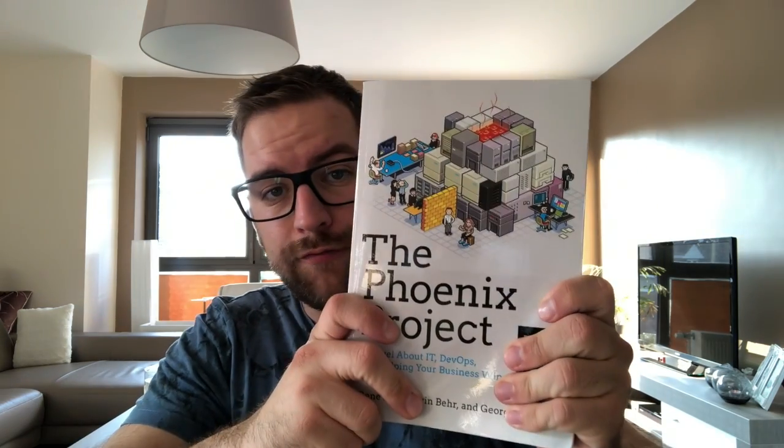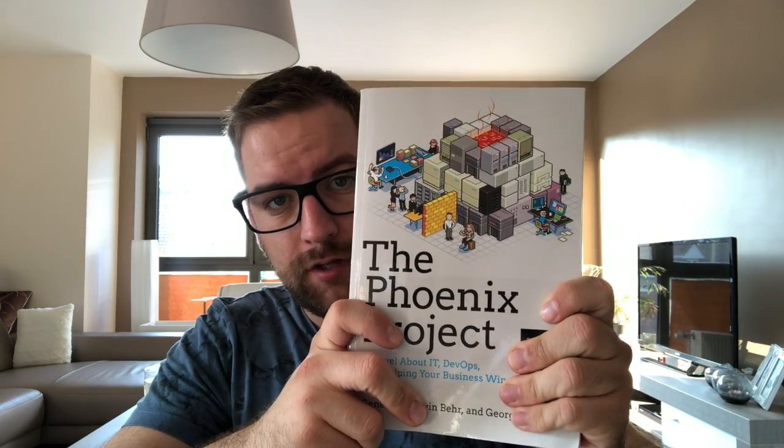Hey everyone and welcome to a new vlog. Today we're going to talk about The Phoenix Project. It's a novel about IT and DevOps helping the business win, written by Gene Kim, Kevin Burr, and George Spafford. It's a nice little novel, around 370 pages including resources.